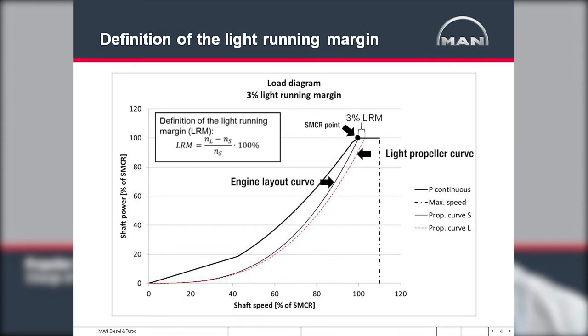The reason why this light running margin is very important is that we normally don't have the light running condition. We have some degree of fouling of the hull, some degree of heavy weather, and we may be on shallow water or even in ice. So we need the light running margin to compensate for all those conditions that will make the propeller more heavy running.